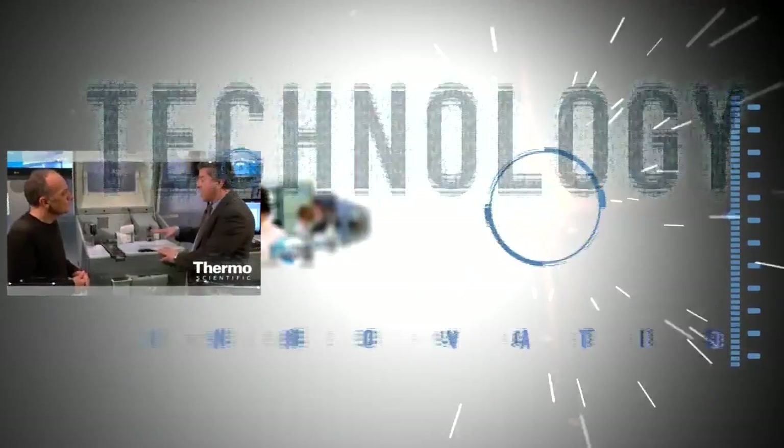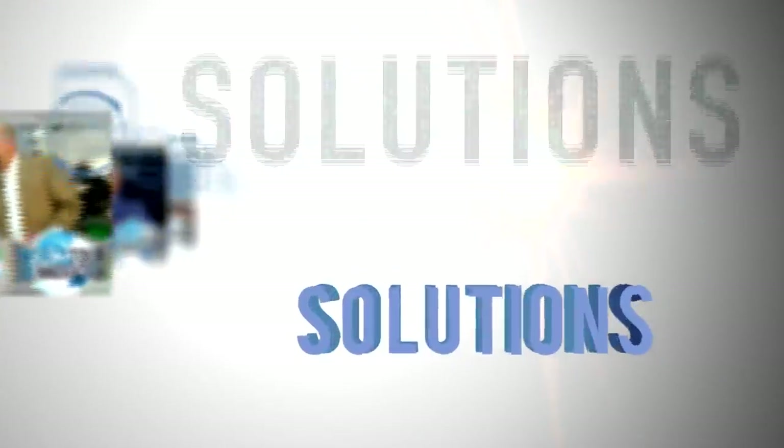Thanks for watching another progress report. See more at thermoscientific.com.